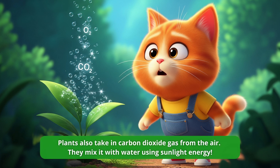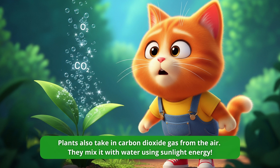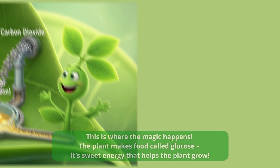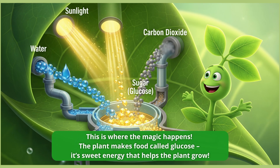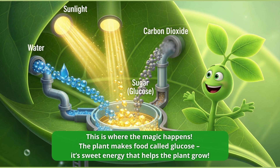Plants also take in carbon dioxide gas from the air. They mix it with water using sunlight energy. This is where the magic happens. The plant makes food called glucose.